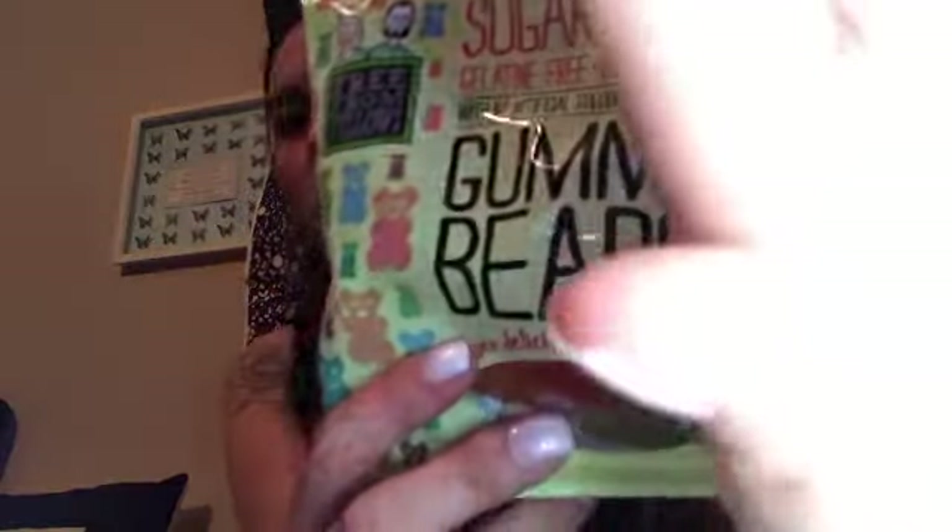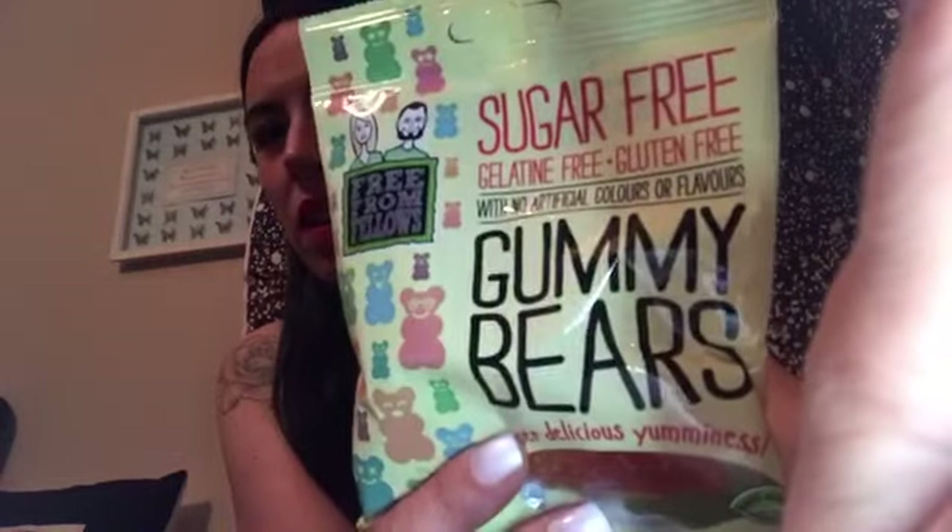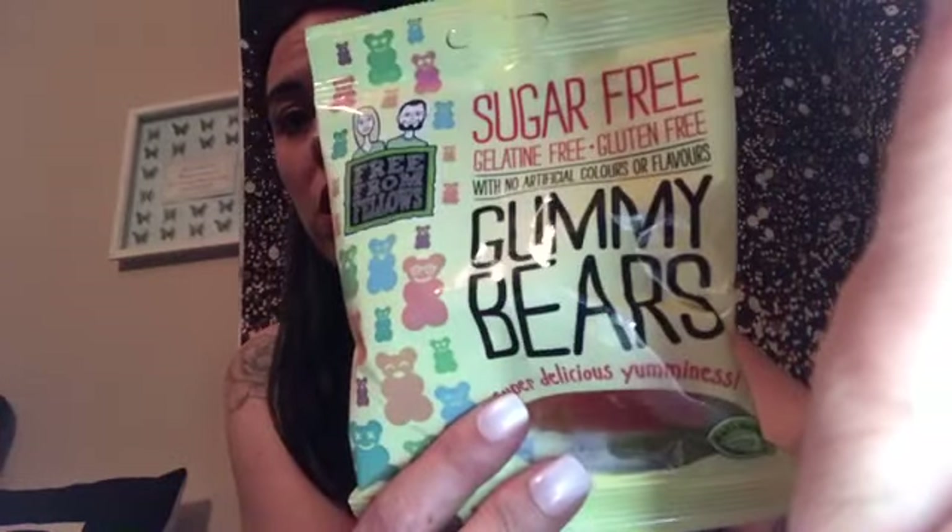On the same theme of sweets, I got these sugar-free, gelatin-free, and gluten-free, no artificial colour or flavours gummy bears. I really miss things like jelly beans and wine gums, so these seem like a good alternative. I haven't had these before but I'm looking forward to trying them.